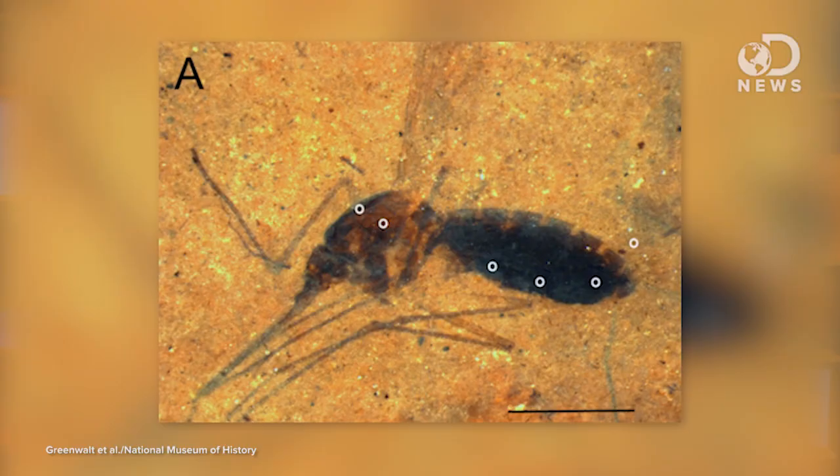During a cataloging project, a volunteer discovered the specimen contained stable red blood — first time we've ever found that. Get excited.